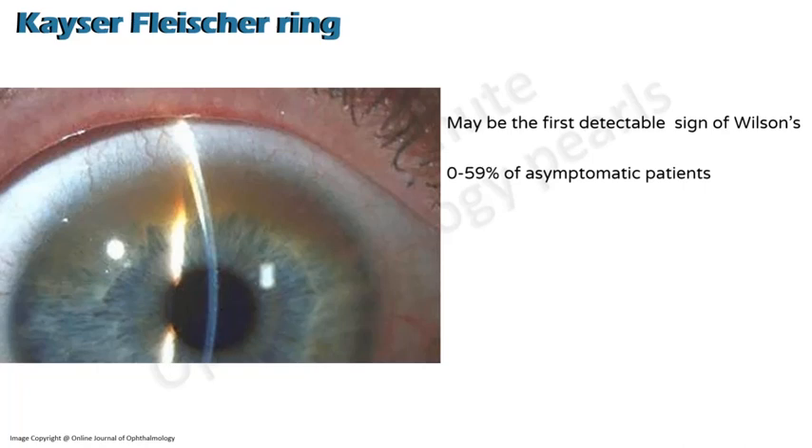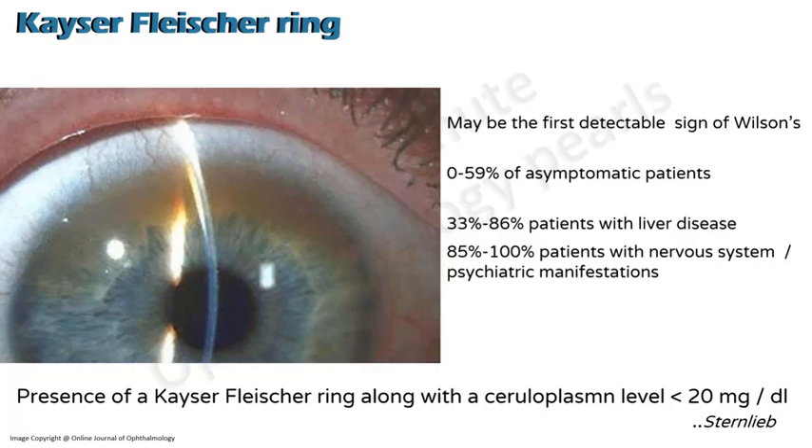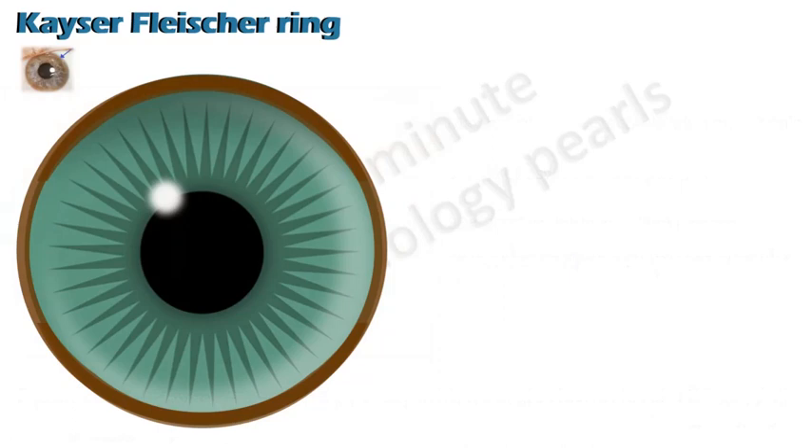The KF ring is seen in up to about 50 to 60 percent even of asymptomatic patients. So if you see a KF ring, you'd like to work up a patient for Wilson's disease. It's present in a greater percentage of patients with liver disease, and in almost all patients of Wilson's with either nervous system and/or psychiatric manifestation. According to Sternlieb, the presence of a KF ring along with a ceruloplasmin level of less than 20 milligrams per deciliter is diagnostic of Wilson's disease.